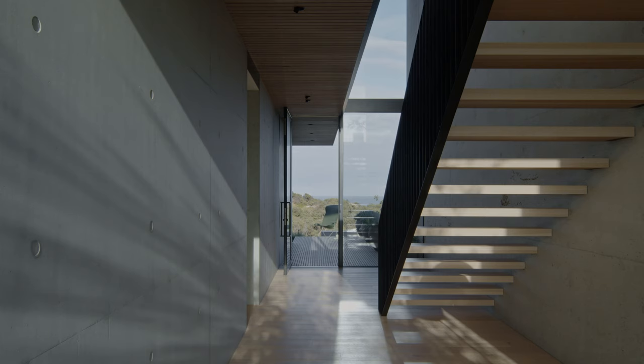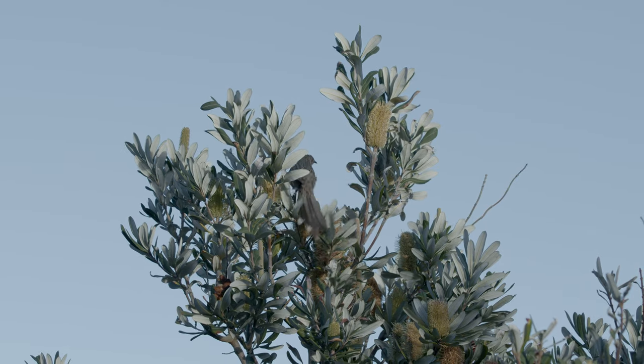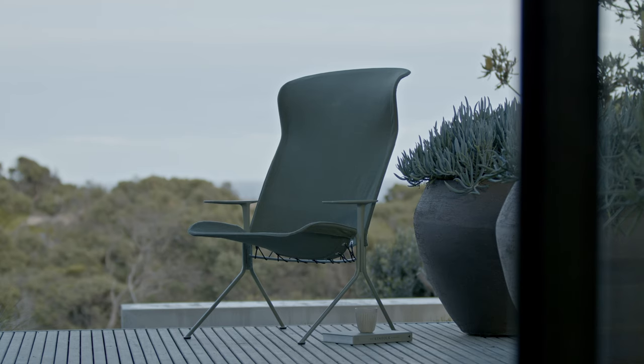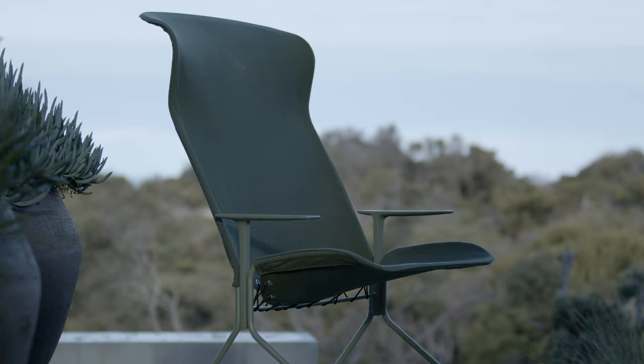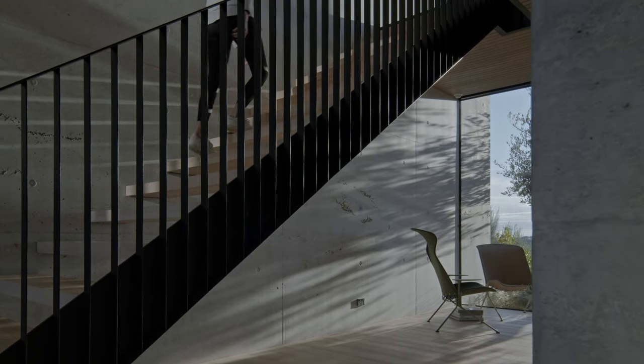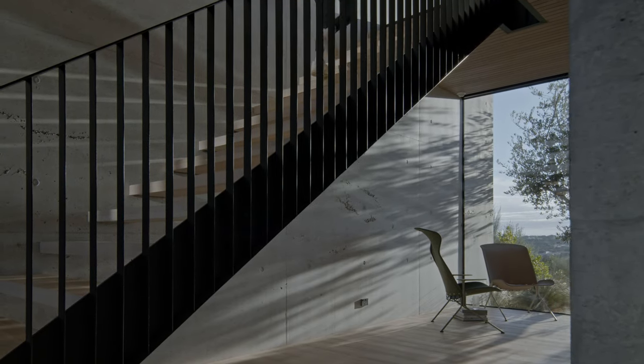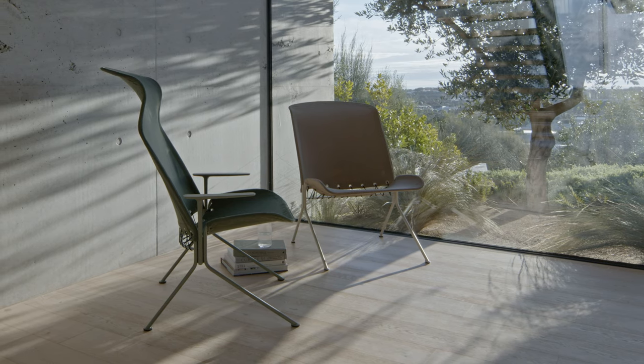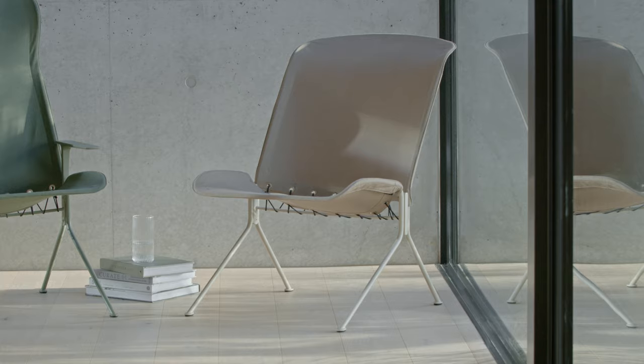We've collaborated with many designers over the years and one of the really important things for me is building friendships through that process. Our brief to Charles Wilson was for a high-backed lounge chair. Halfway through the design process, we decided it would be really good to have another member of the family, so we created a lower-backed version as well.